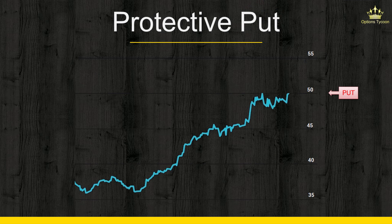In both cases, your put strike price can vary depending on how protective you want to be. For example, if you think the stock is solid and won't fall in price that much, you can buy a cheap out-of-the-money put option as downside protection. But if you're afraid the stock might fall significantly, you can buy an at-the-money or even in-the-money put option, which is more expensive but will give you more downside protection.